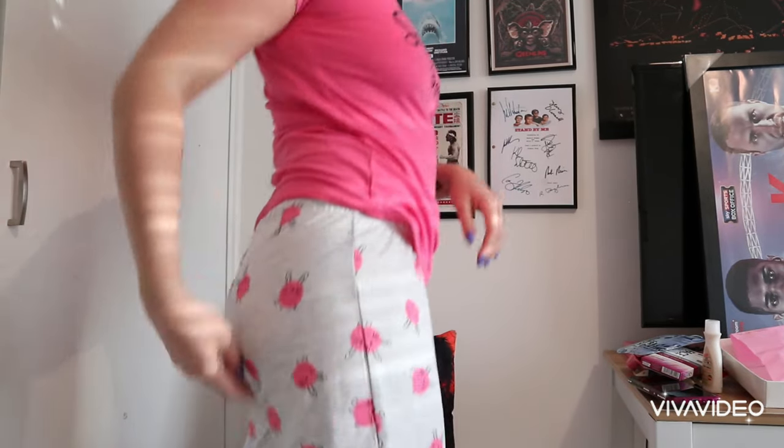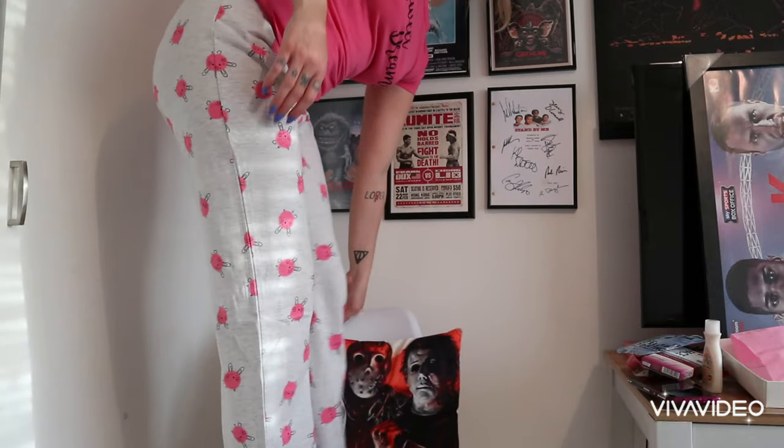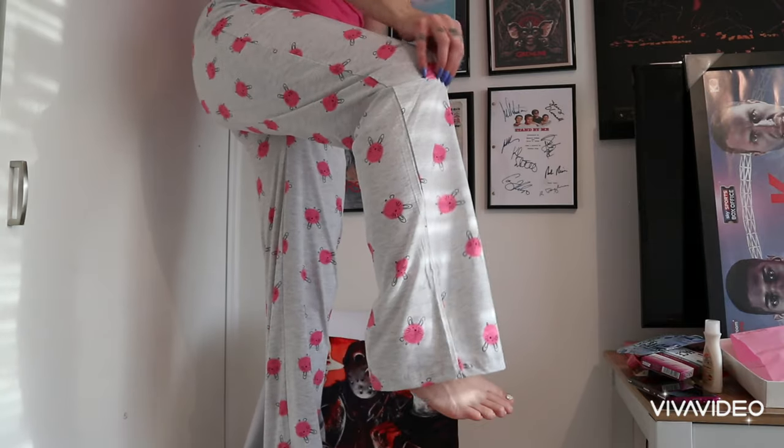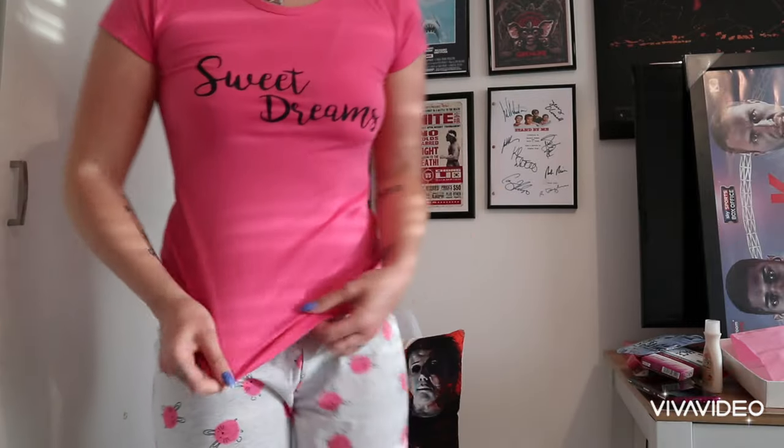I have them on now and they are really really cozy and comfy. They are quite flared actually. The top is quite tight so I think next time I'll probably get a medium. I do quite like it because it's more flattering, but I normally wear my pyjamas quite baggy, so I might order a medium next time.